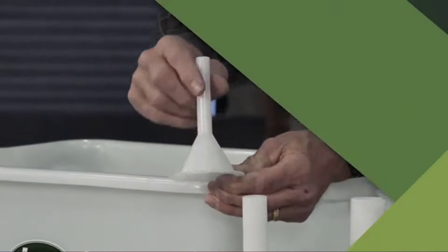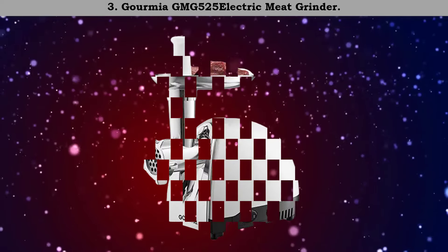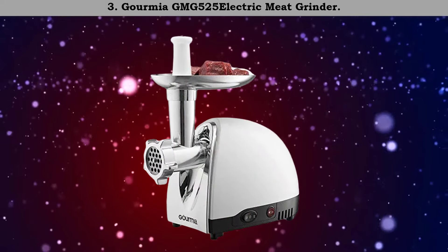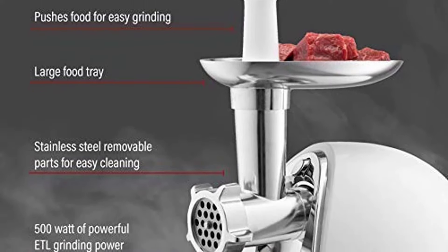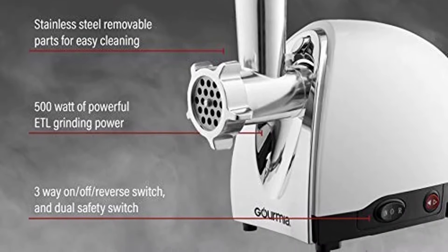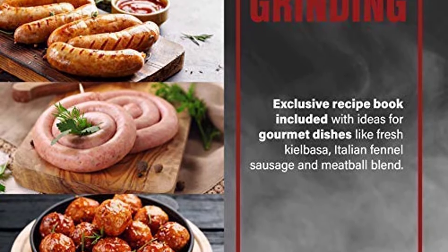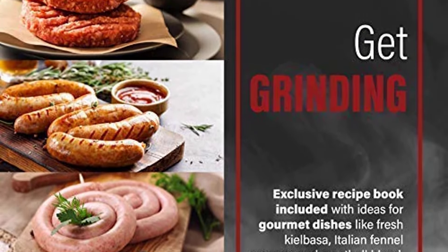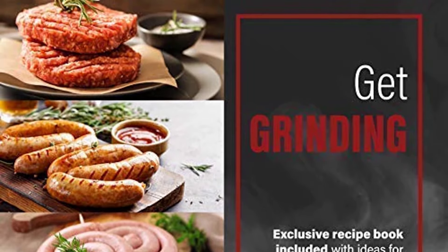Number 3: the Omia GMG-525 electric meat grinder. Omia's mission has always been to take the stress out of everyday cooking, and it does just that with the Omia GMG-525 electric meat grinder. The grinder is fast and efficient when it comes to grinding meats or preparing sausage.